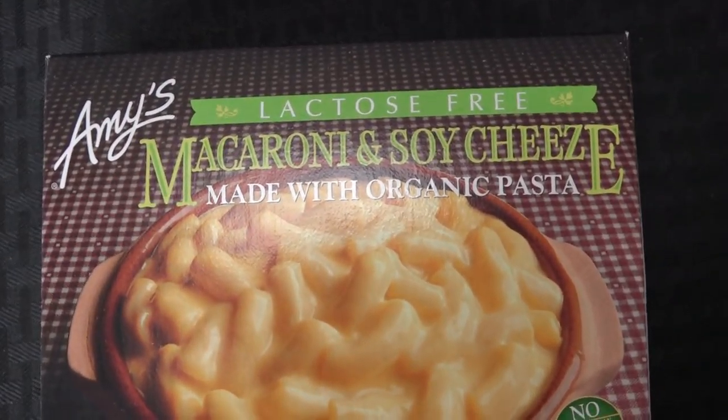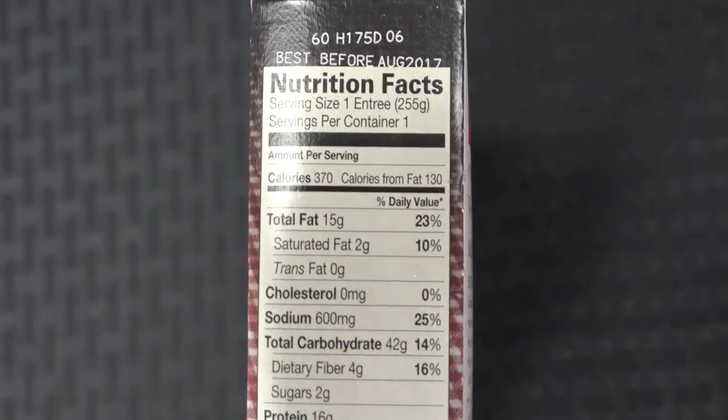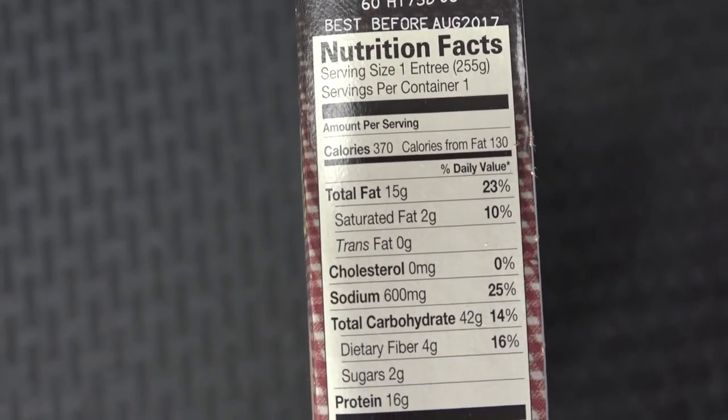Very good, very very yummy. Okay, appetizer over. Now we're moving on to the entree. This is an Amy's dish — Amy's Kitchen is not a vegan company, but they make vegan dishes and regular dishes as well. This is a brand the other person knows nothing about.